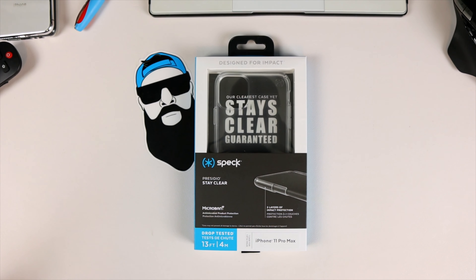What's up Gadgeteers, my name is Hector and this is Gadgetbeard. On this channel I unbox and review everyday tech gadgets and accessories for you. On today's video we have a case from Speck — the Presidio Stay Clear for the iPhone 11 Pro Max.